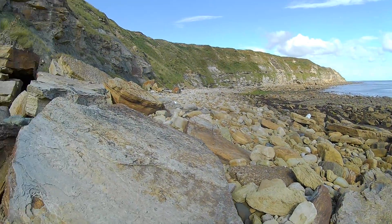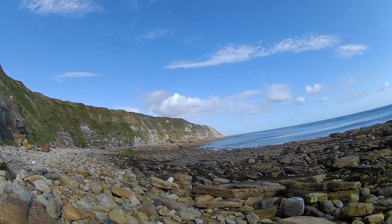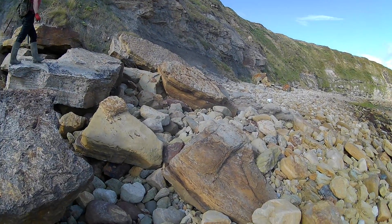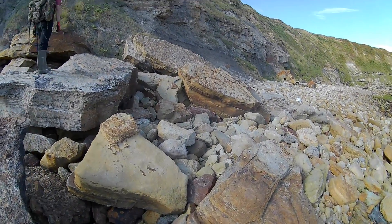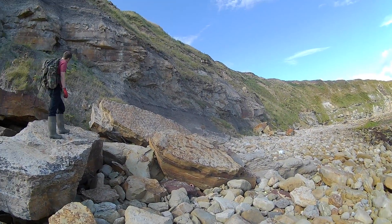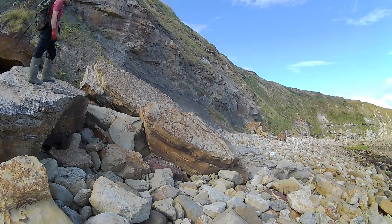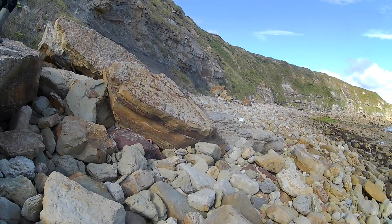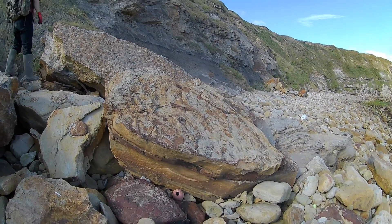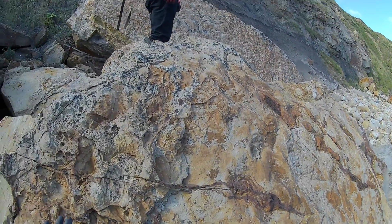If any budding geologists out there want to give us a shout, that'll be appreciated. You can see that's all old bed as well on there — you can see where the ripple marks are on these large blocks here. I presume that's what they are.